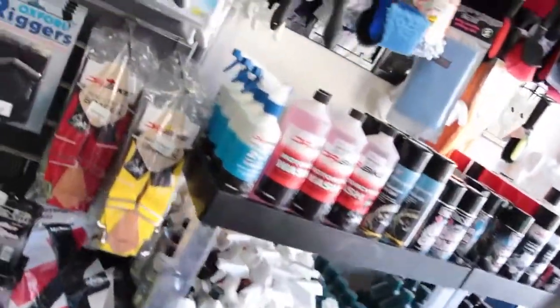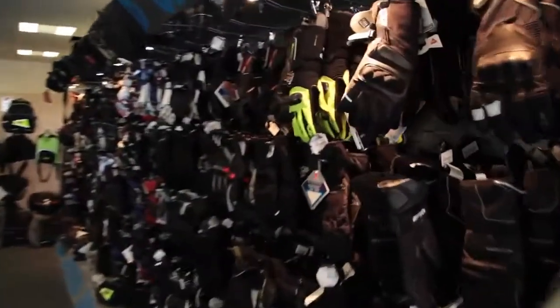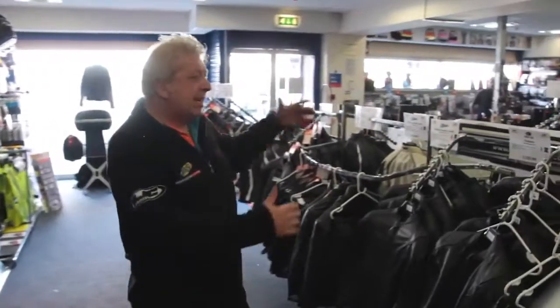On our right hand side we have all the cleaning products you need to clean your bike, and we also have bolt-on accessory bits and pieces as well. We also do a wide range of gloves, going from Gore-Tex right the way through to summer gloves.